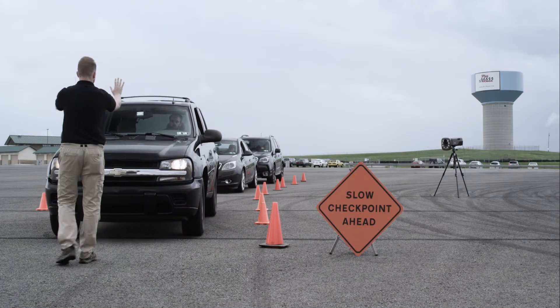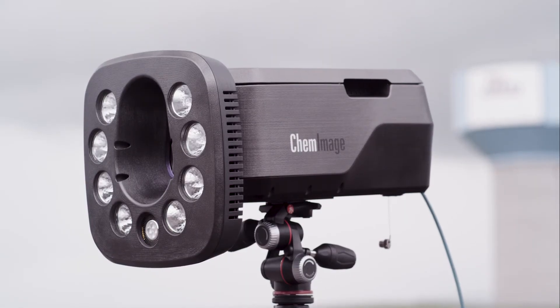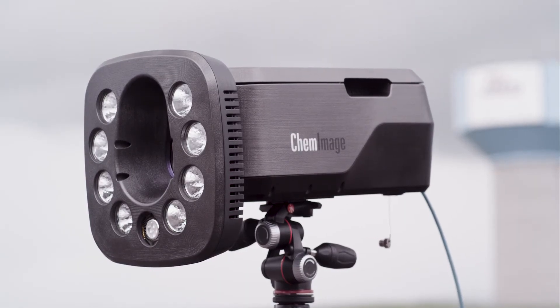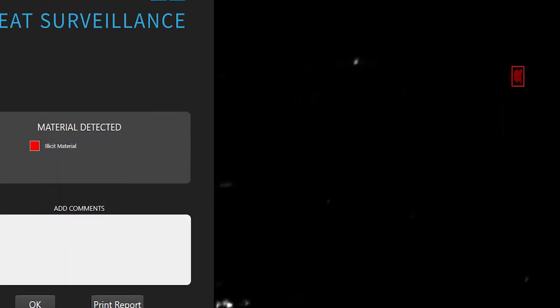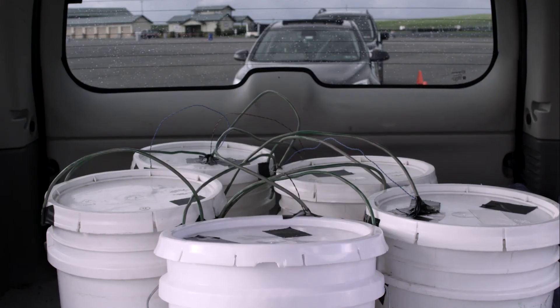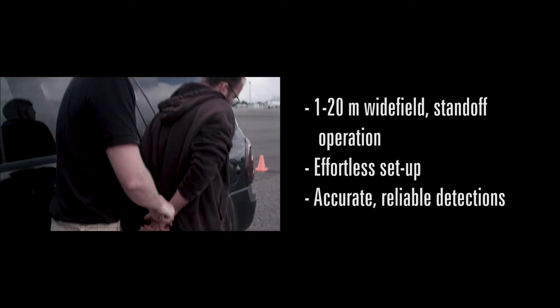Temporary checkpoints for special events require equipment that is easily portable and provides reliable standoff threat detection capability. As part of your layered security approach, VeroVision allows security professionals to protect the general public and critical infrastructure from acts of terror while staying out of harm's way themselves.